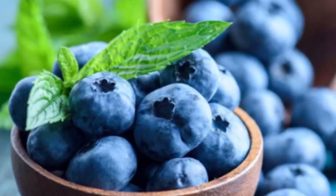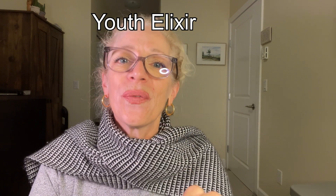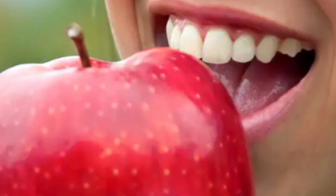Blueberries have the added benefits of containing compounds that slow wrinkles and the effects of aging. Think of antioxidants as your youth elixir, keeping you beautiful, ageless and energized. An apple a day keeps the doctor away and also keeps those wrinkles at bay. Healthy eating, healthy skin, healthy you. What you do on the outside is important, but it's even more important what you do internally.